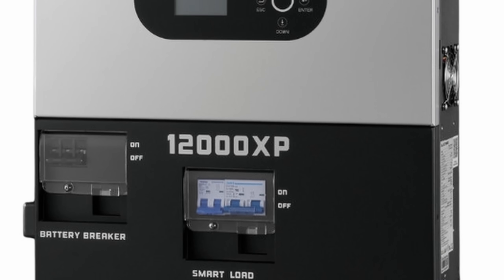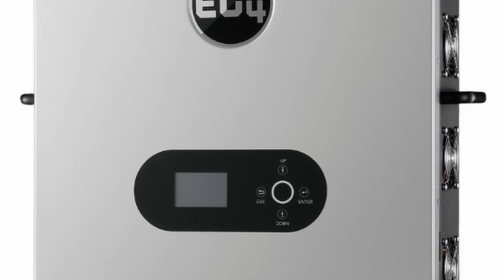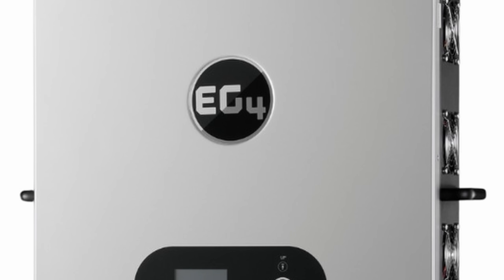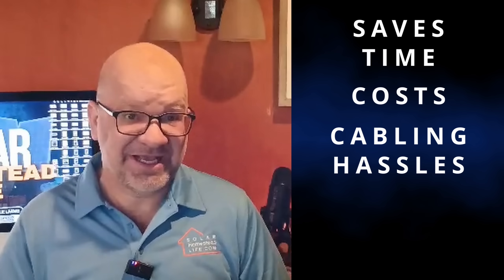The EG4 12000 XP has been designed for serious off-grid power with impressive flexibility, whether you're totally off the grid or planning a hybrid setup. It supports up to 480 volts of high input voltage, meaning you can run up to 24 kilowatts of solar without needing a combiner box. This saves time, cost, and cabling hassles for sure.